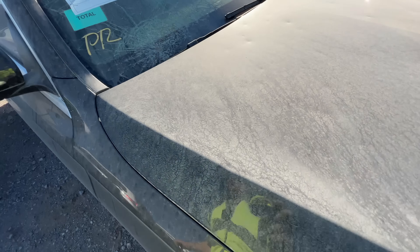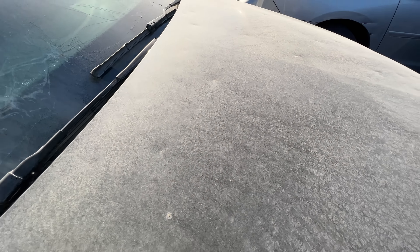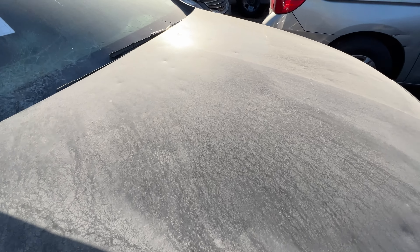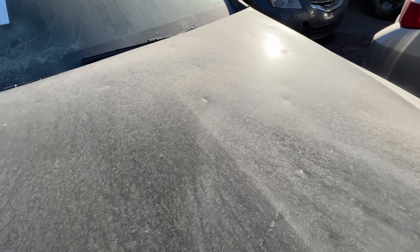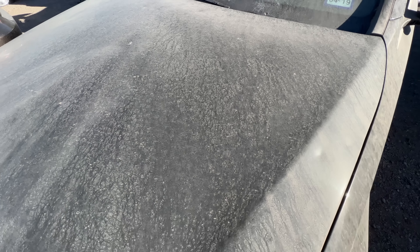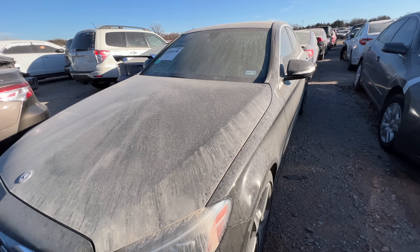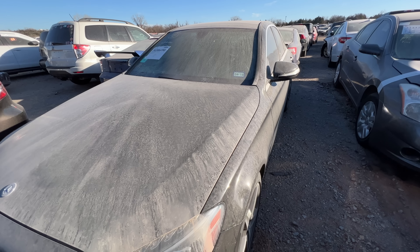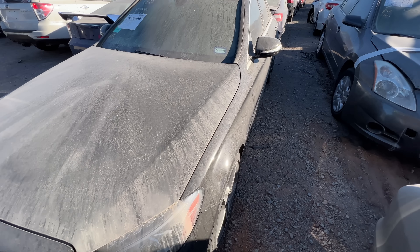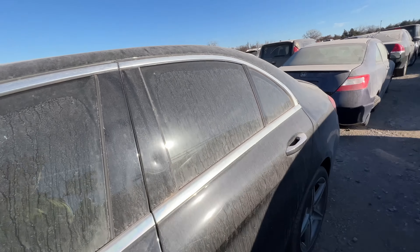Oh look — hold on, hail. Dang, that is hard to see. I missed it, I sure did. How did I miss that? It just depends on the angle — from where I was originally standing I just didn't see it. Yeah, she's a hail car. Oh boy. Well the good news is it should run.